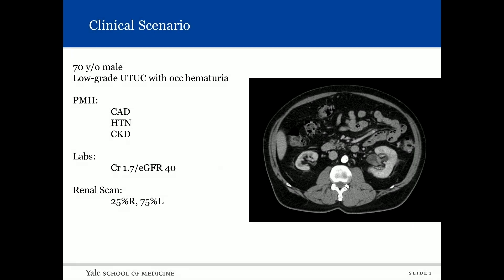I want to begin with a clinical scenario. A patient comes into your clinic: 70-year-old male, low-grade upper tract urothelial carcinoma with occasional hematuria, biopsy proven. Past medical history includes coronary artery disease, hypertension, and chronic kidney disease. His creatinine is 1.7 and his eGFR is 40. From the scan you can see he has an atrophic right kidney.